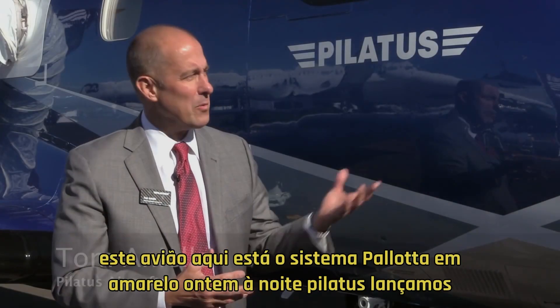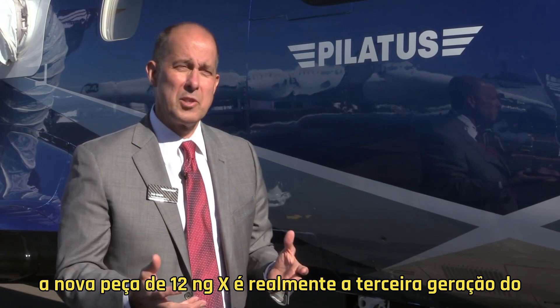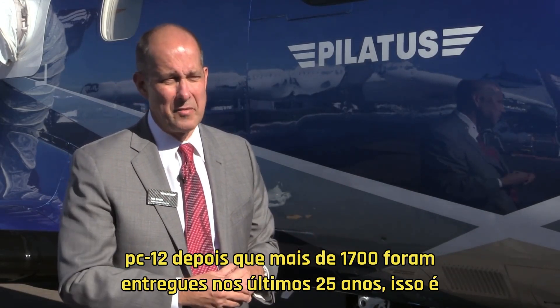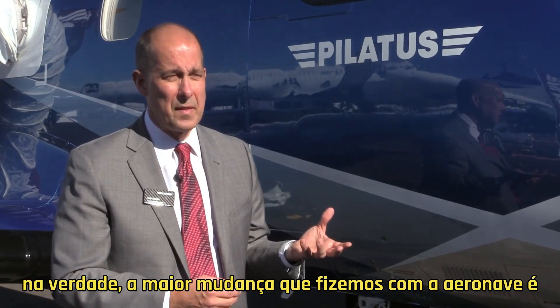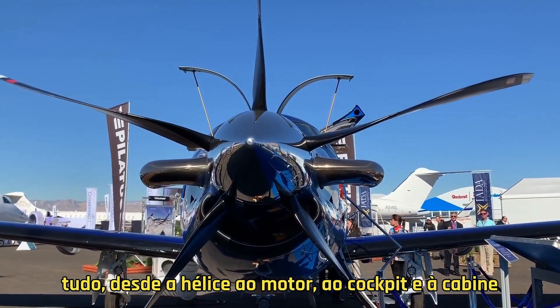Last night, Pilatus rolled out the brand new PC-12 NGX. It's actually the third generation of the PC-12, after more than 1,700 have been delivered over the past 25 years. This is actually the most major change that we've made with the aircraft — everything from the propeller to the engine to the cockpit to the cabin.